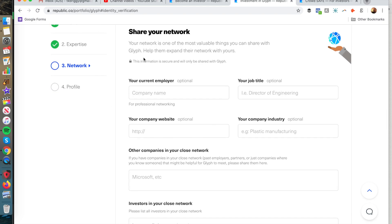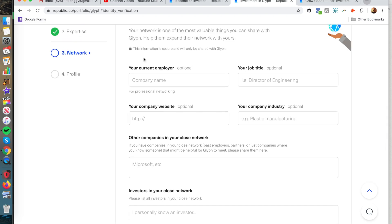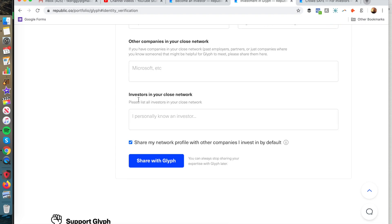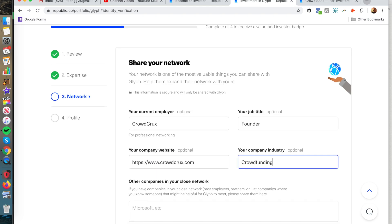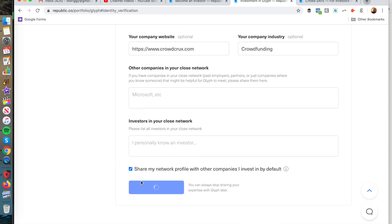You can also share your network — your current employer and companies in your close network. This is really valuable for the founder because they can look through this database of investors and see if they can get into a certain store or network with a specific person. My current employer is CrowdCrux, job title is founder, and company website is crowdcrux.com. I'll share that with Glyph.